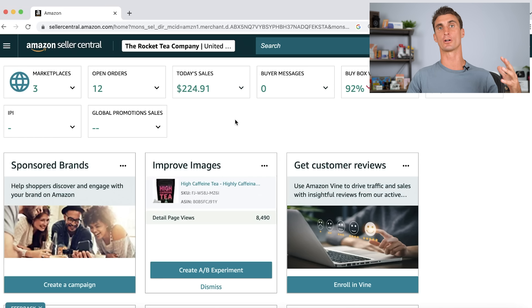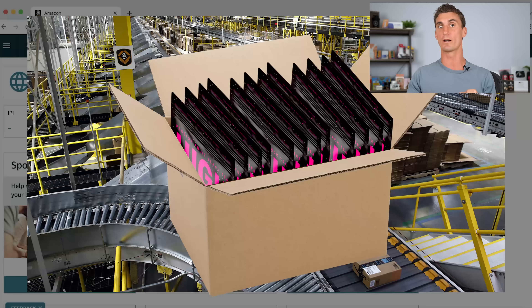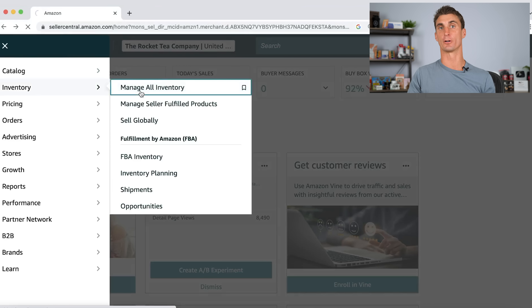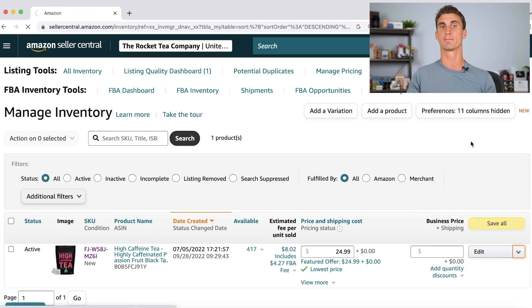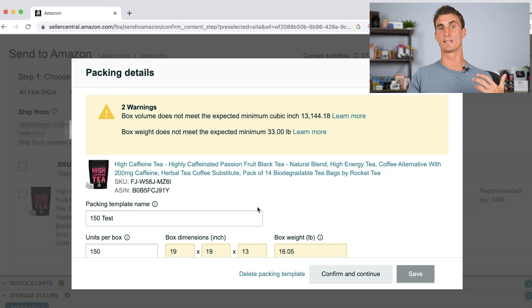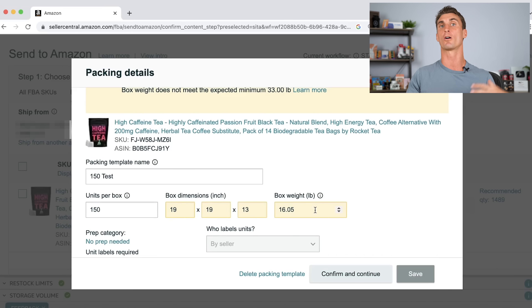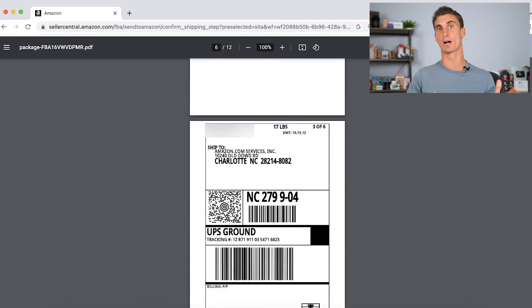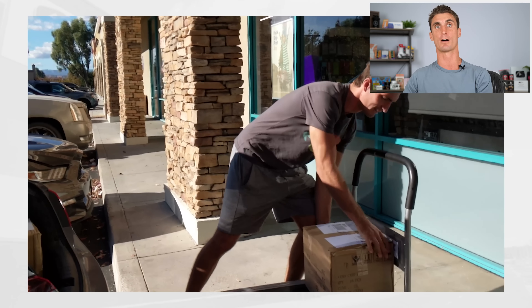Once you've found a manufacturer and done your first production run, you need to send those products into the Amazon warehouse. Click the three lines at the top, go to inventory, go to manage all inventory, find the product you want to send, click the dropdown, and go to send and replenish inventory. You'll then tell Amazon the dimensions of the boxes you're sending — for example, 150 units per box with specific box dimensions. Tell Amazon how many boxes you're sending, and Amazon will give you box labels to print, put on the boxes, and drop off at your local UPS.